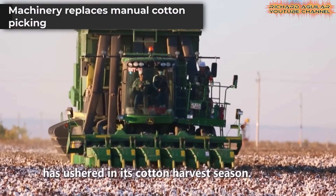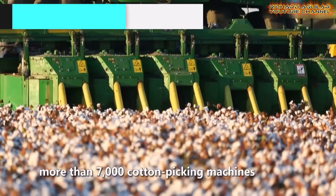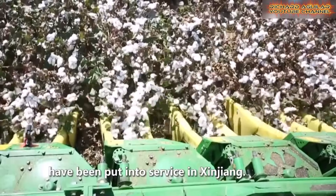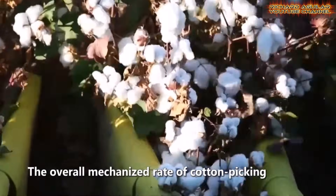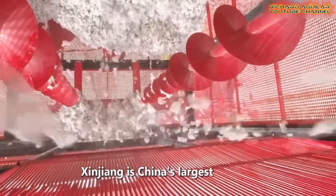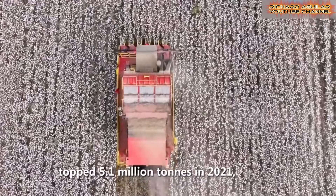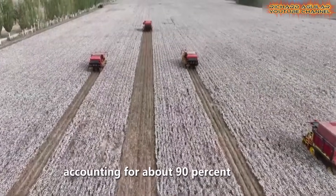More than 7,000 harvesters have been sent into Xinjiang's fields this season. Their role is simple: to replace slow manual labor and ensure timely collection of cotton. Mechanization has boosted efficiency across vast farmland, allowing farmers to focus on maintaining steady output. With machines now central to production, Xinjiang strengthens its reputation as the country's most important cotton base.